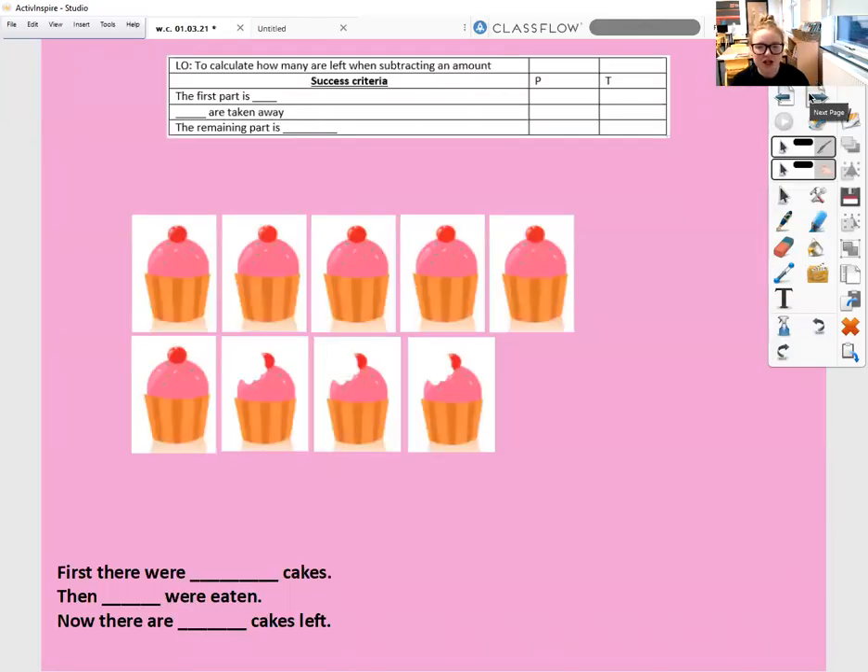Today we're going to be looking at subtraction, which is something we were looking at a few weeks ago in our online learning. So we're just going to have a little bit of a recap.